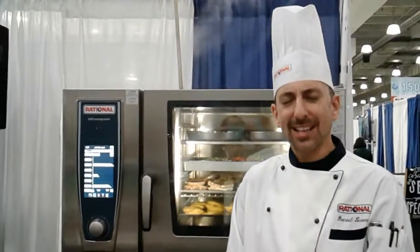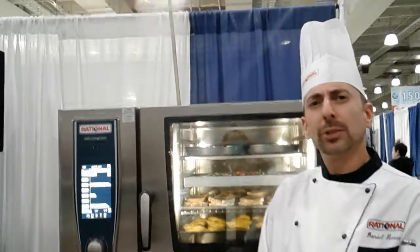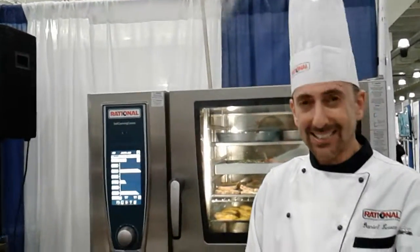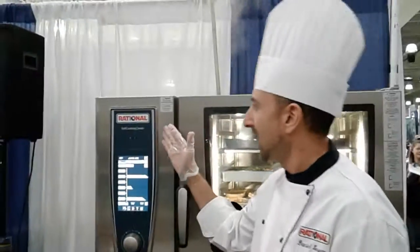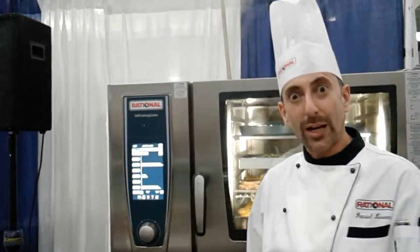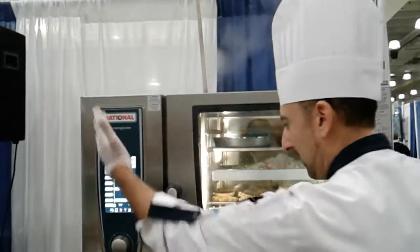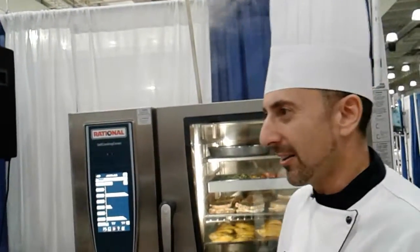We are here live at the 2017 International Restaurant and Food Service Show in New York. My name is Chef Daniel Lessel. I am the application chef for the East Coast of the United States for Rationale USA. Rationale is a combi oven manufacturer — a combi steamer that is an incredible multitasking tool that allows you in a limited footprint to steam, fry, grill, bake, roast, and many other things.